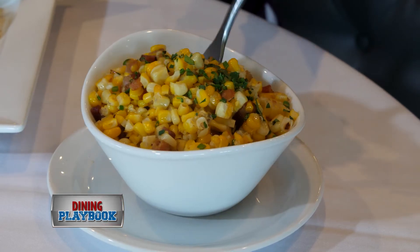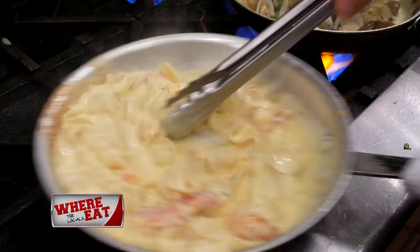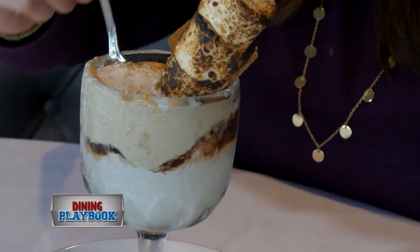Teresa's Prime also sets themselves apart from other high-end steakhouses by offering two full sides with every steak or chop. Francesca's favorite side was the lobster mac and cheese. This side is made to order and is loaded with large pieces of claw meat.